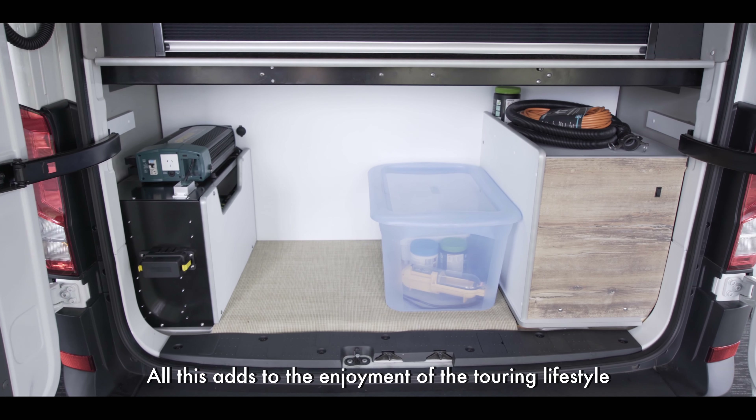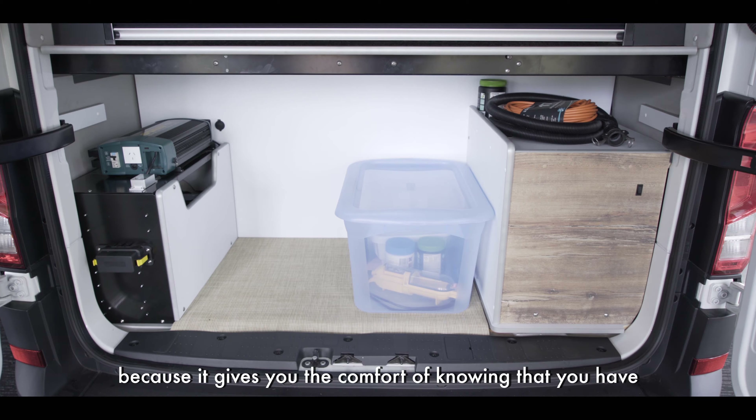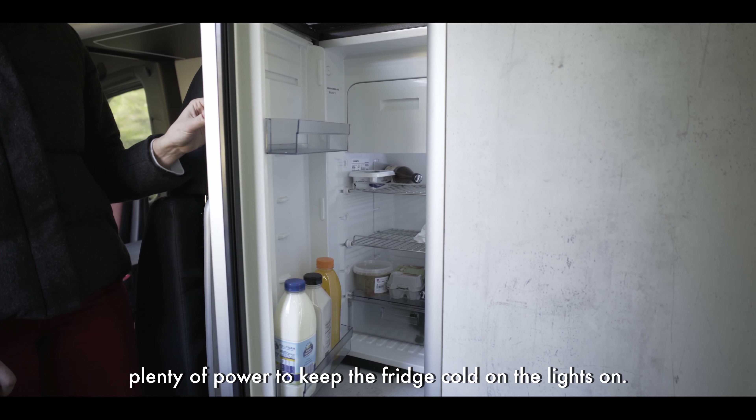All this adds to the enjoyment of the touring lifestyle, as it gives you the comfort of knowing you have plenty of power to keep the fridge cold and the lights on.